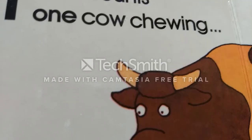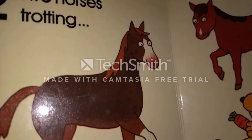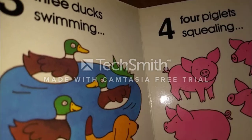1. Spot counts one cow chewing. 2. Two horses trotting. 3. Three ducks swimming. 4. Four piglets squealing.